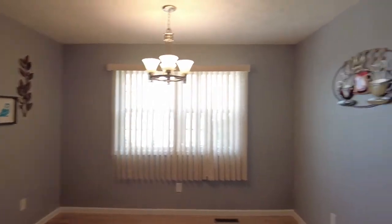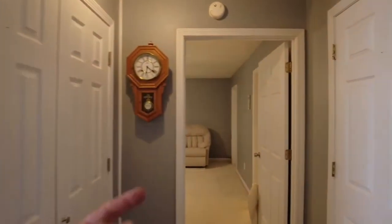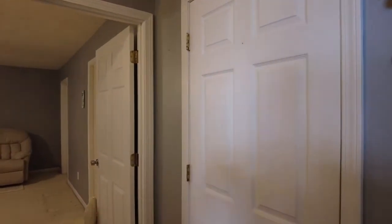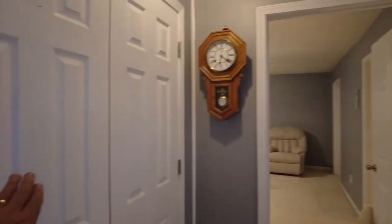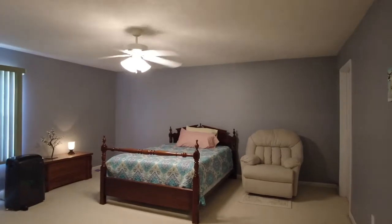We're going to go down the hallway now. That is a laundry room and out to the garage. On this level there is a total of four car garage. This is some linen storage or pantry storage right here. And this is the master bedroom — it is huge.